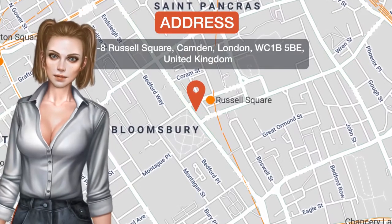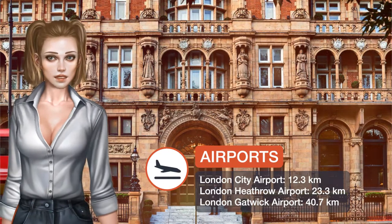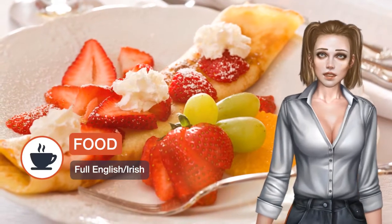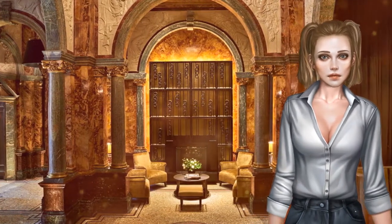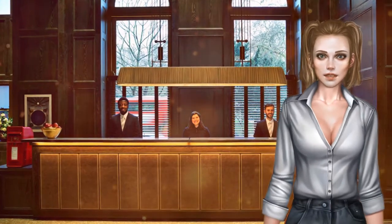One of our top picks in London and a guest favorite, Kimpton Fitzroy London is a grade two listed landmark building that occupies the eastern flank of Russell Square in Bloomsbury. The lavish property features a striking terracotta exterior and luxurious contemporary designer interiors, and is within a short walk from Covent Garden, Fitzrovia, and the British Museum.